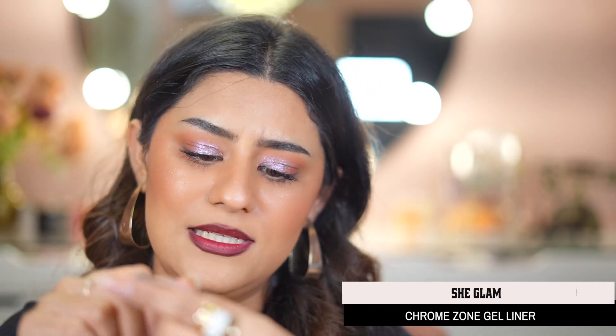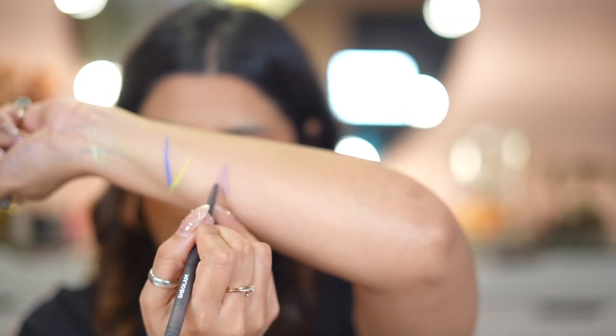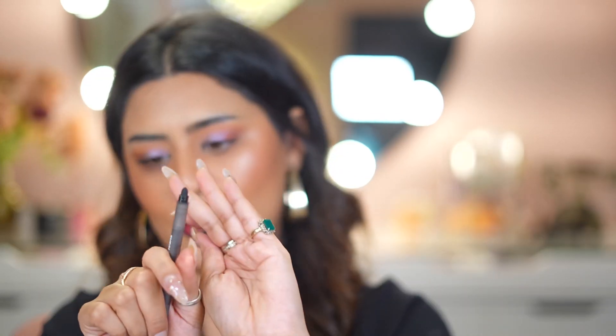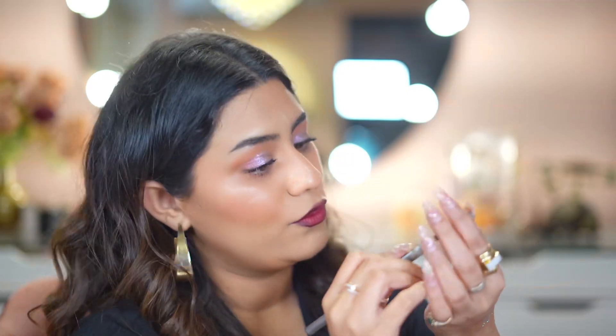Next up is the Chroma Zone Multichrome Gel Liner. I'm swatching it super quickly — it's very smooth and beautiful. You can also use it as an eyeshadow. The other end has a smudger so you can smudge your liner. Next I have the Love Stained Lip Tint Marker — look how pretty this is. You just draw your lips in with it. It looks like a sketch pen but it's a tint — so cool. This shade is called Bright Side.